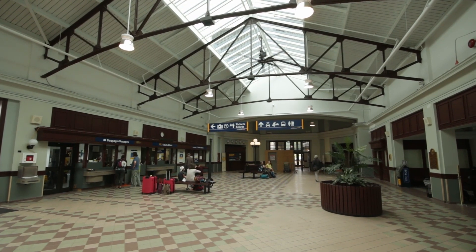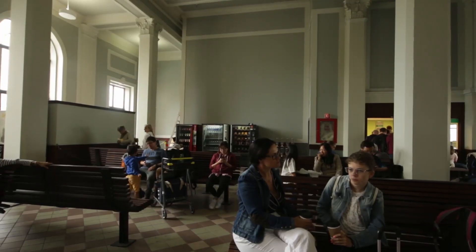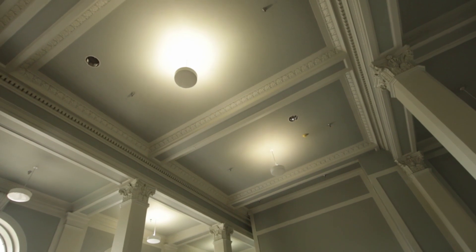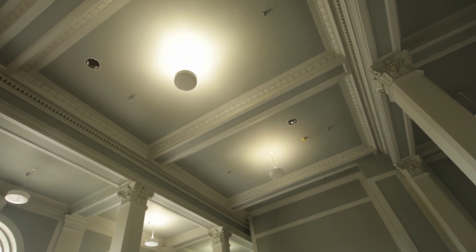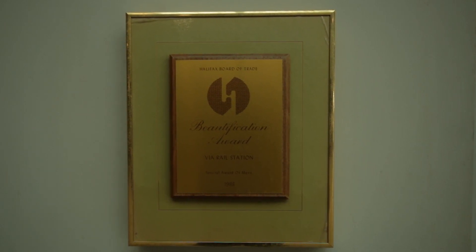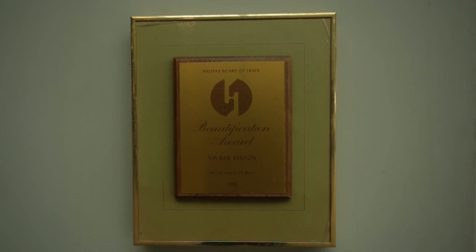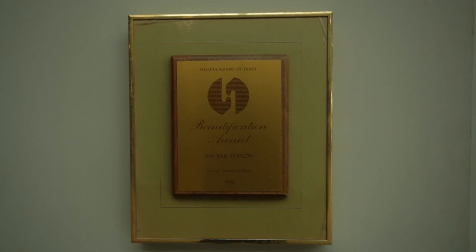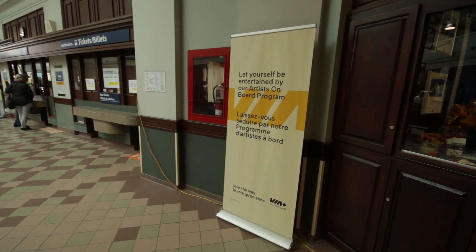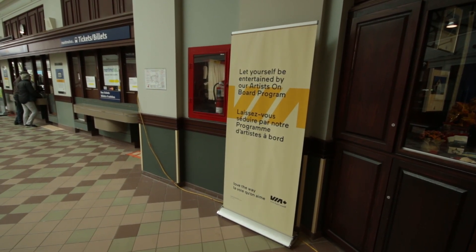Looking around the rest of the station, we'll find a plaque about some old rich white dude from a long time ago, a beautiful waiting area with uncomfortable benches, and people wondering why I'm filming, and a beautiful ceiling. So beautiful, in fact, that back in 1988, the Halifax Board of Trade gave Halifax Station the ugliest beautification award I have ever seen. Seriously, look at that award — that is one ugly award. It's peeling. Via Rail, fix this. Don't forget to ask if you'll have a musician on board your train, because none of the staff will have any idea what you're talking about.